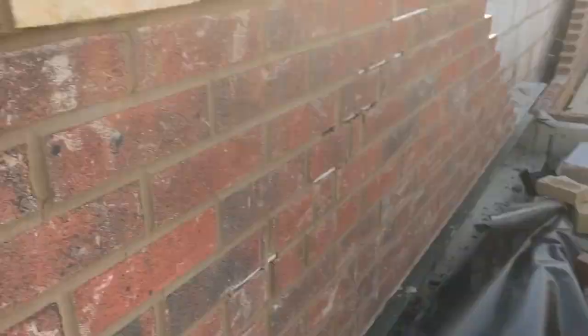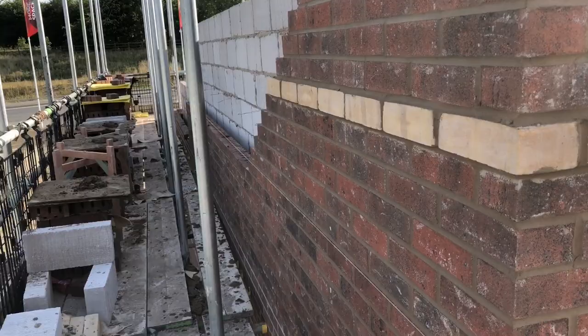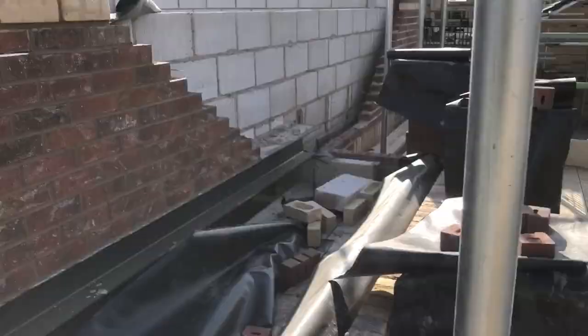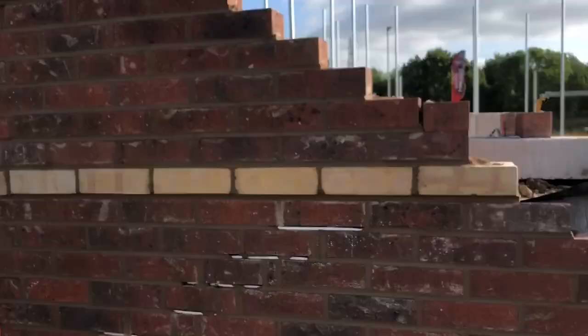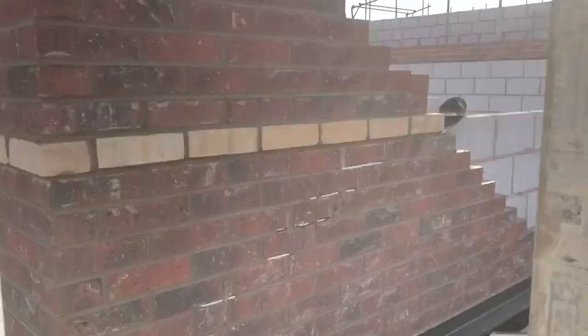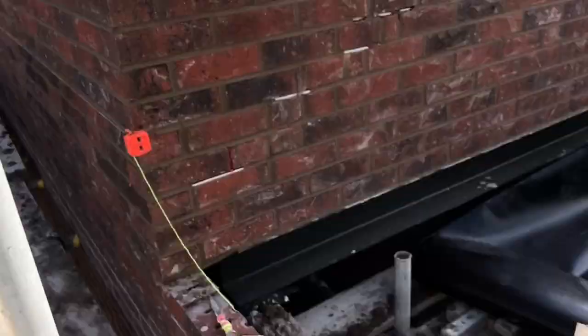We've got 425 bricks in today. Didn't start till half nine, had a snap at 12 - so I've done a decent day's graft. I got about 200 in today but it's good enough and I'll smash the rest in tomorrow. Thanks for watching guys. Cheers.